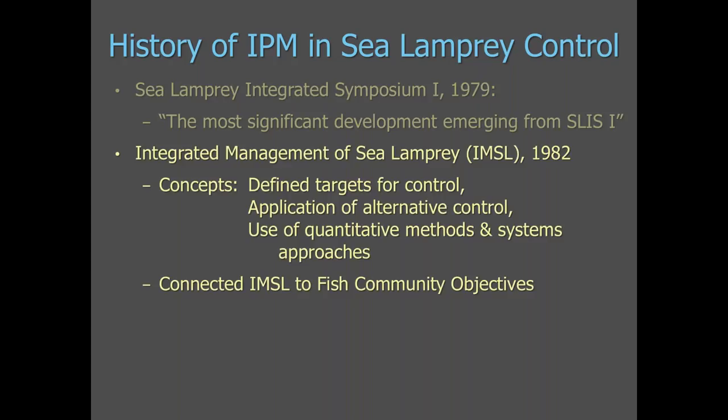The INSL — integrated management of sea lamprey — was developed as a principle in the early 1980s. The main IPM concepts incorporated included defined targets for control, the application of alternative control methods, and the use of quantitative methods and systems approaches. When the Commission developed its strategic vision for the 1990s, the INSL program was formally written into the vision, and consensus about future direction was achieved. The program was again reiterated in the vision published in 2000, directing the Commission's work from 2000 to 2010.